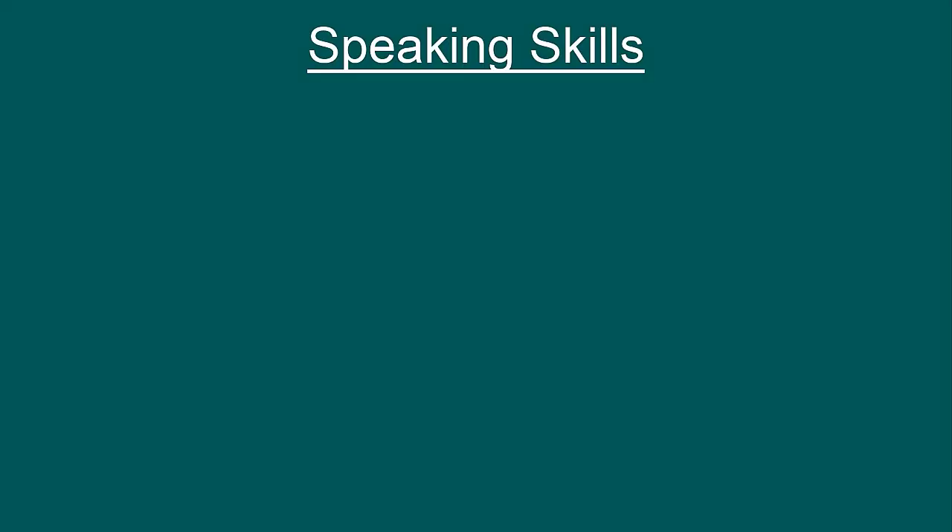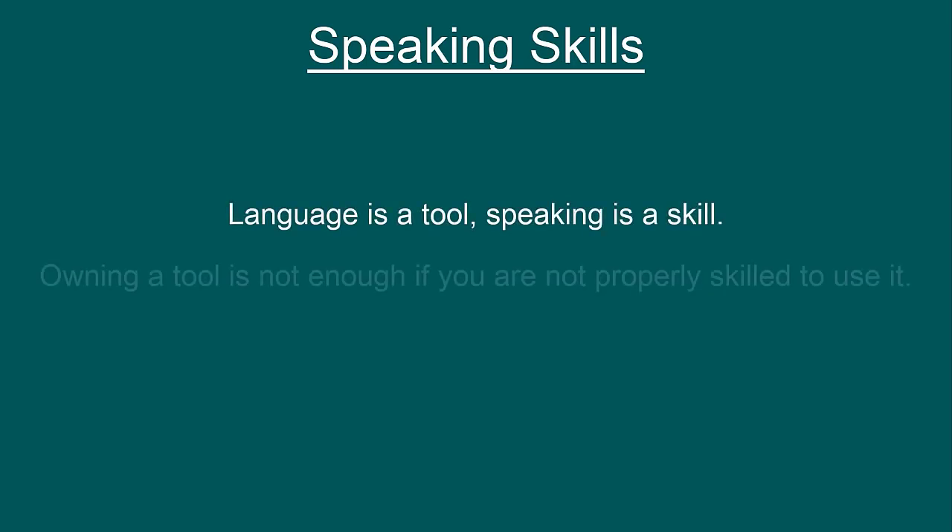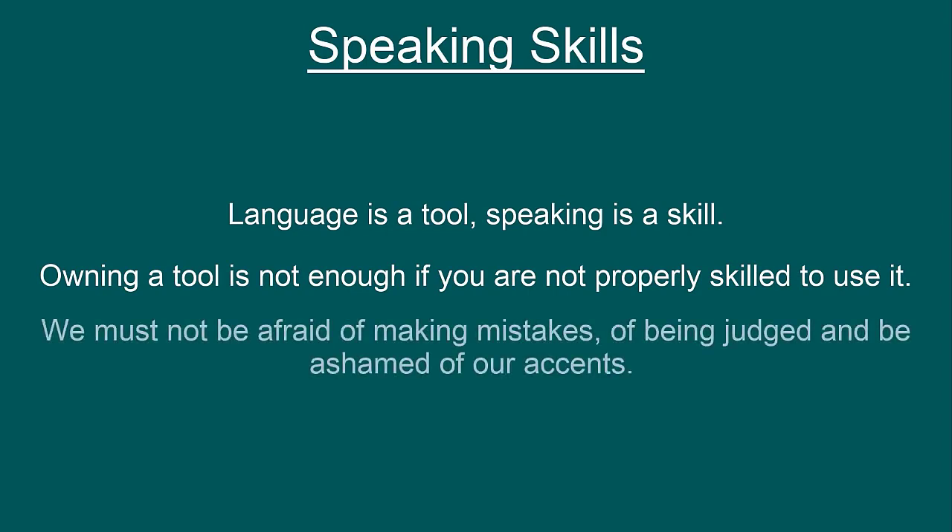Now let's shift to developing speaking skills. Knowing a language and speaking in it are two different things. Language is a tool and speaking is a skill. Owning a tool is not enough if you are not properly skilled to use it. We must not be afraid of making mistakes, of being judged, and be ashamed of our accents.